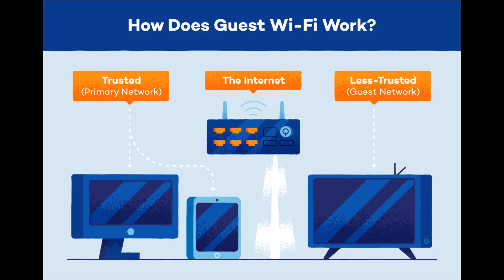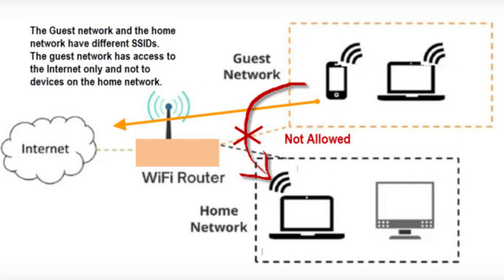Guest networks are a great way to isolate your IoT devices from your main network. This prevents hackers from gaining access to your primary devices, like your phone or laptop, even if your IoT device is compromised. The guest network is not only for guests — think of it as a digital wall that separates your more sensitive devices from the more valuable ones.